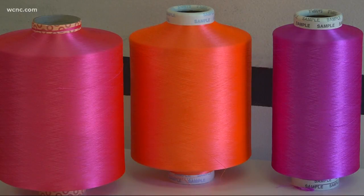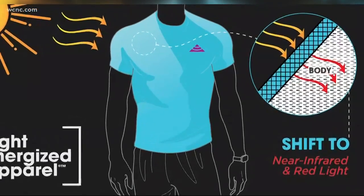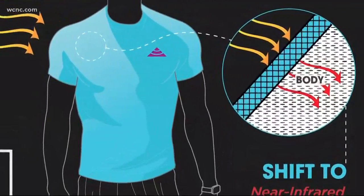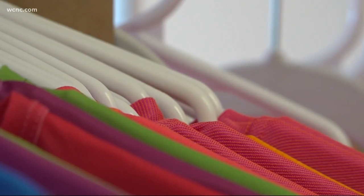The company says laser dyes are incorporated into the clothing, which absorbs sunlight. The fabric becomes energized, producing red and near-infrared light. There are lots of clinical studies out there today — it's very mature science — that if you can get light energy to certain cells, they perform better, and so you're healthier.